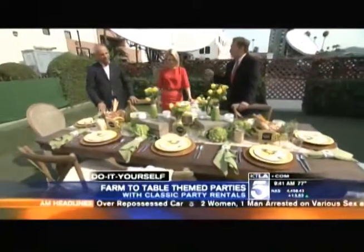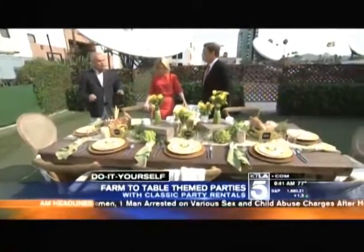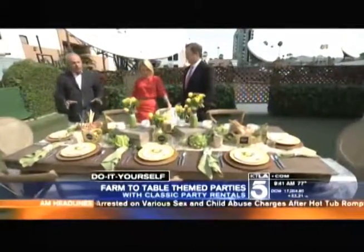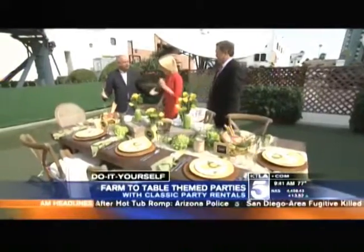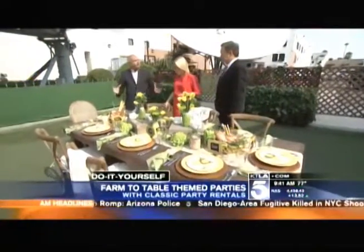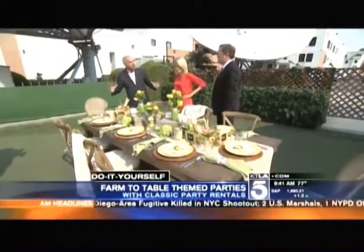Lighting is one of the most important elements in entertaining. When you're looking to recreate this theme at home, really establish where you're going to do it — pick the right spot. If it's going to be outdoors, you want somewhere shady and appropriate for the time of day, then work all your elements based on those surroundings.